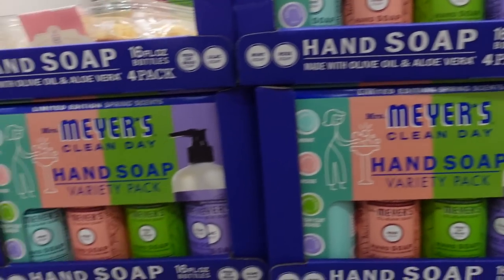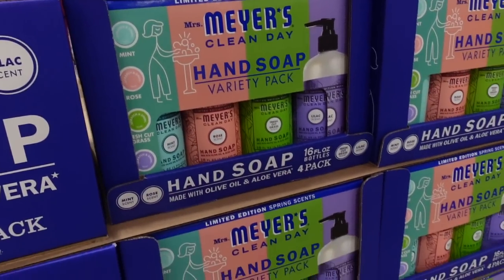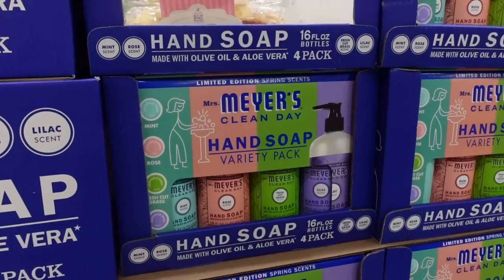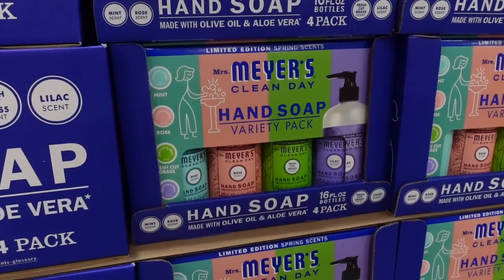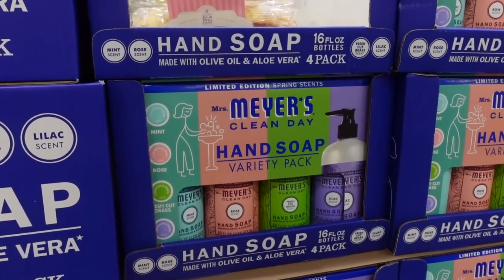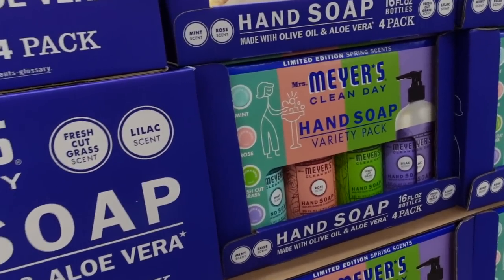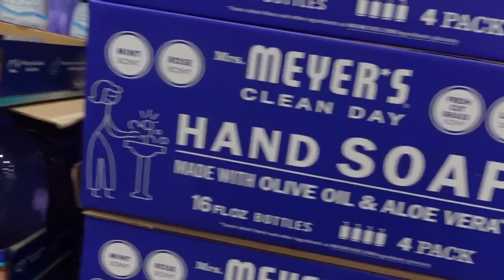Mrs. Meyer's is here — it's a hand soap. That's actually a pretty good deal: $15.99 for four hand soaps. I like their hand soaps; I've used them before, they're not overly drying. In terms of Costco hand soaps, I will warn you — there used to be a Dial hand soap pack here. Super drying, made my nails dry too. I don't recommend the Dial. It's liquid in the bottle, but when you pump it out, it's like a big foamy ball of soap.